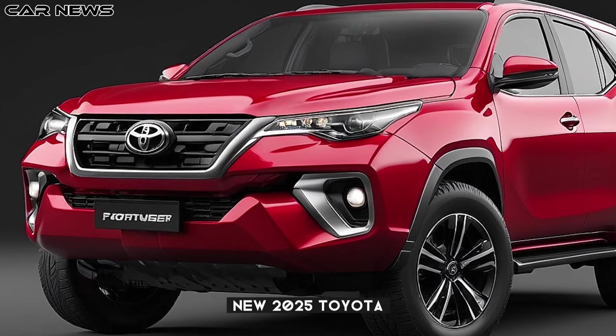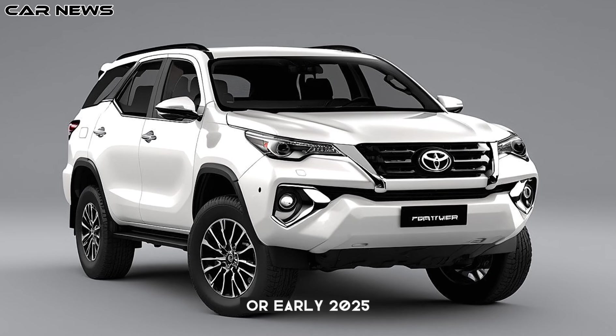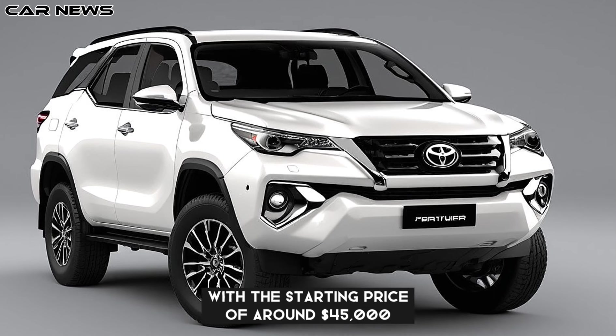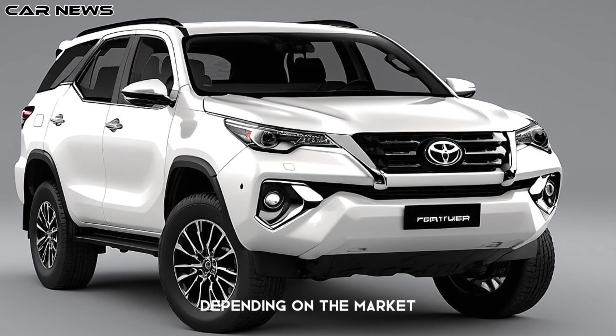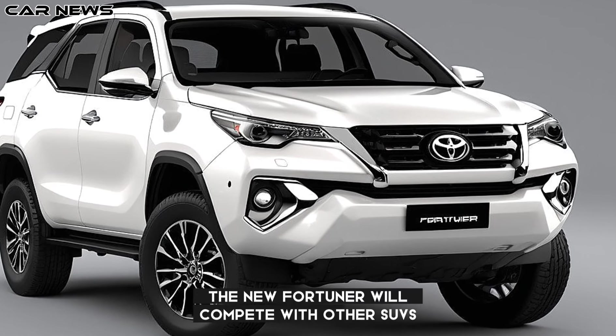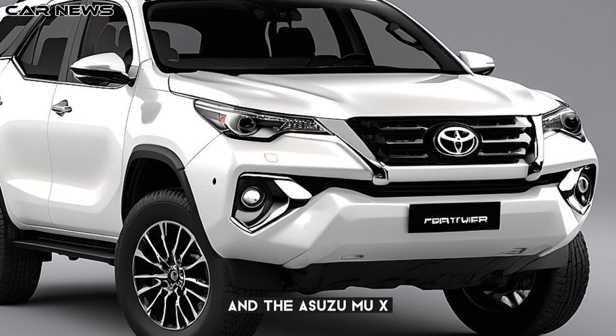The new 2025 Toyota Fortuner is expected to hit showrooms in late 2024 or early 2025, with a starting price of around $45,000. This price may vary depending on the market, taxes, and options. The new Fortuner will compete with other SUVs such as the Ford Everest, the Mitsubishi Pajero Sport, and the Isuzu MU-X.